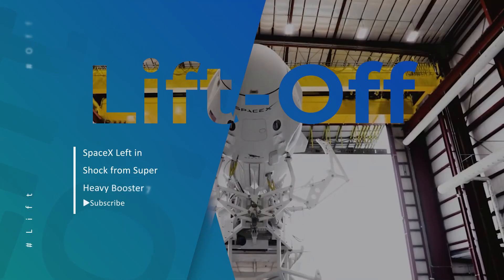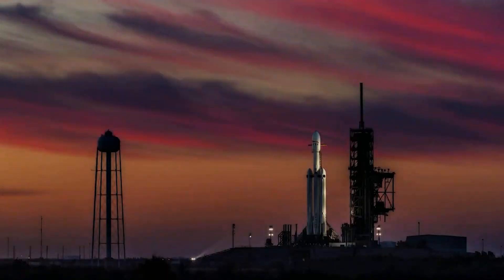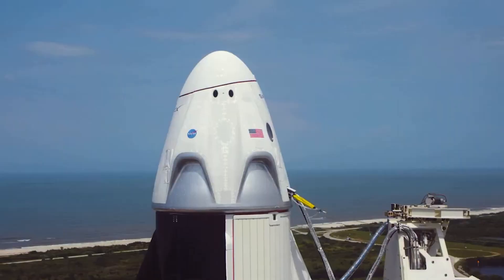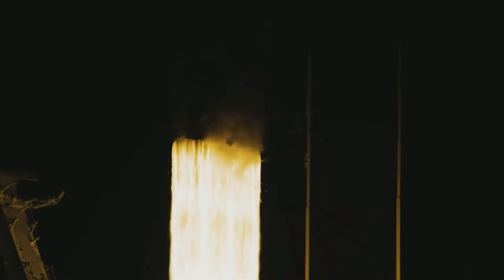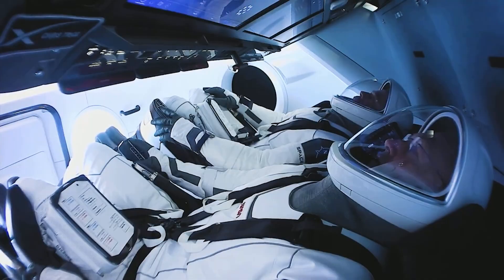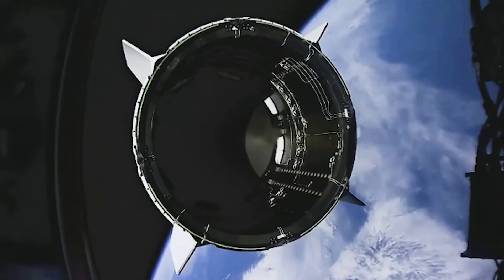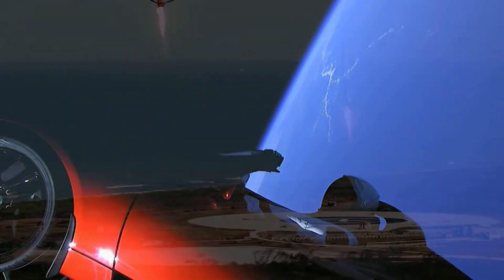Hello curious minds! We are back with yet another video for you to quench your thirst for all things space, so buckle right in because we are going on a flight to the stars. In this video today, we will be bringing you up to date with the recent developments in the crazy world of SpaceX.